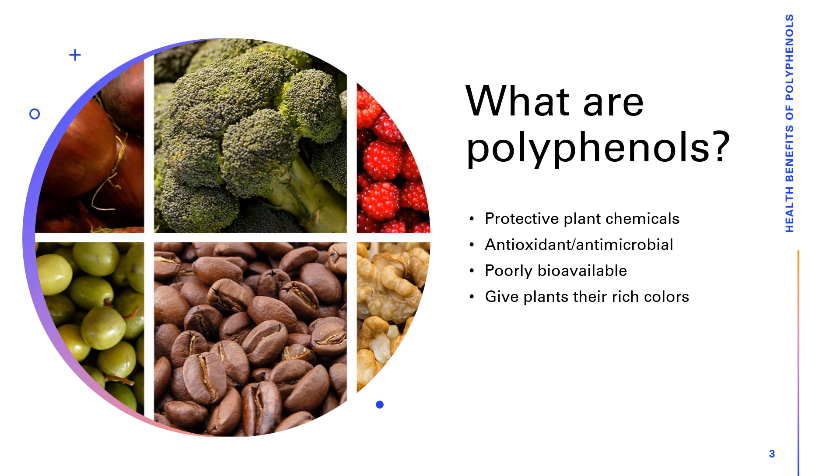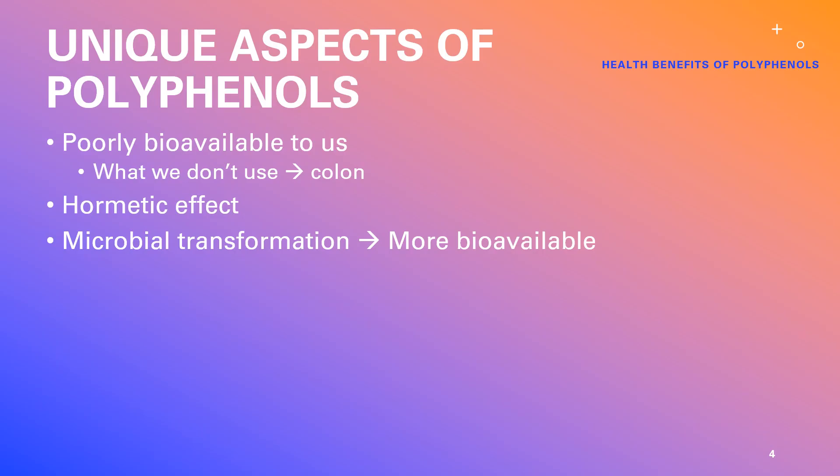When looking at how to determine if a food has polyphenols, the best way is the color. Polyphenols give plants their rich colors — that's one of the ways they protect against UV damage. By rich colors, we don't necessarily mean vibrant colors, because you're talking not only about reds and blues, but also greens, browns, and tans as well. We do absorb some polyphenols, but not very much of them, which means what doesn't get into circulation goes to the liver or stays in the gut where it becomes bioavailable to the microbes in our colon, having a beneficial effect on our microbiome.